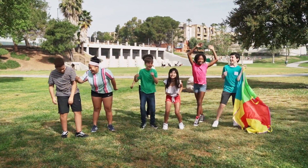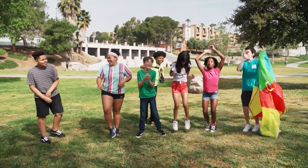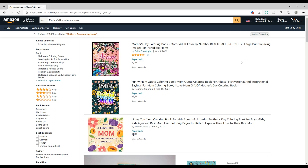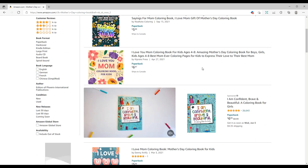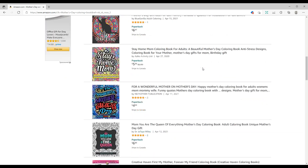Our last niche, as an honorable mention, is UK Mother's Day on March 27th. Your target audience is the UK market. Create special notebooks, coloring books, and guided journals for this special day, because every mom deserves to know how special they are.